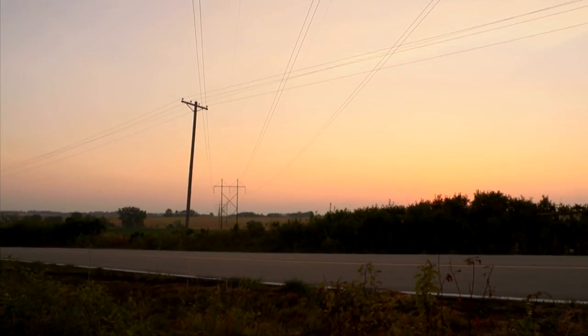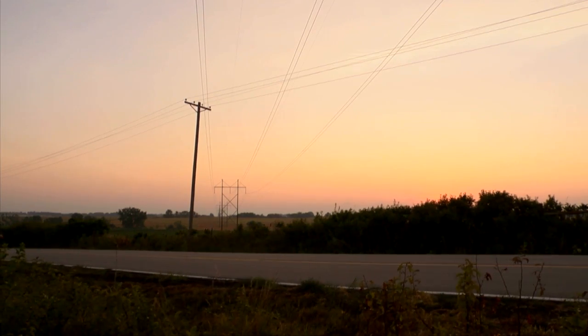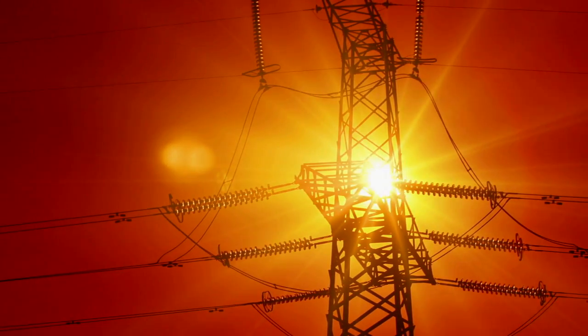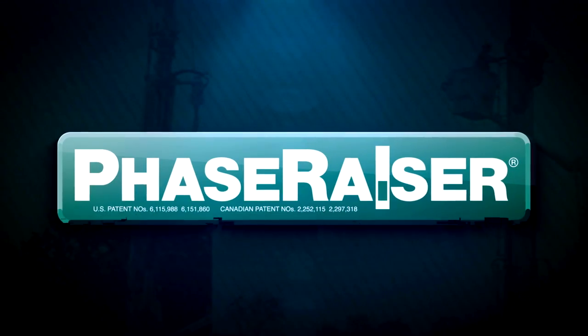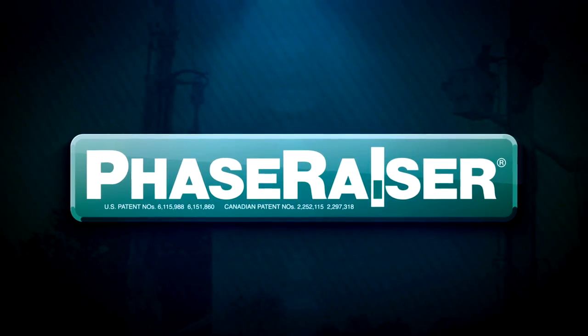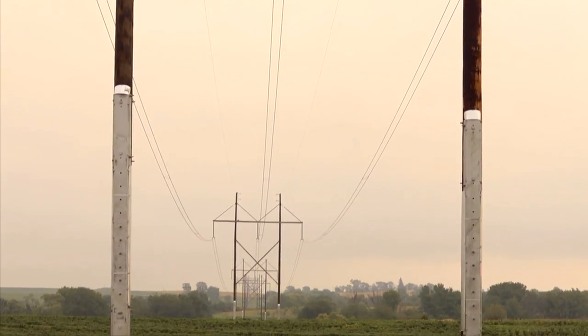Constructing new lines takes time and is very costly. Taking lines out of service for structure change-outs is also expensive, leading to a loss of revenue and potential conflicts with regional operators. But a solution is now at hand. With the use of the patented Phase Razor Structure Lifting System from Laminated Wood Systems, in the next few minutes you'll see a unique and innovative procedure.